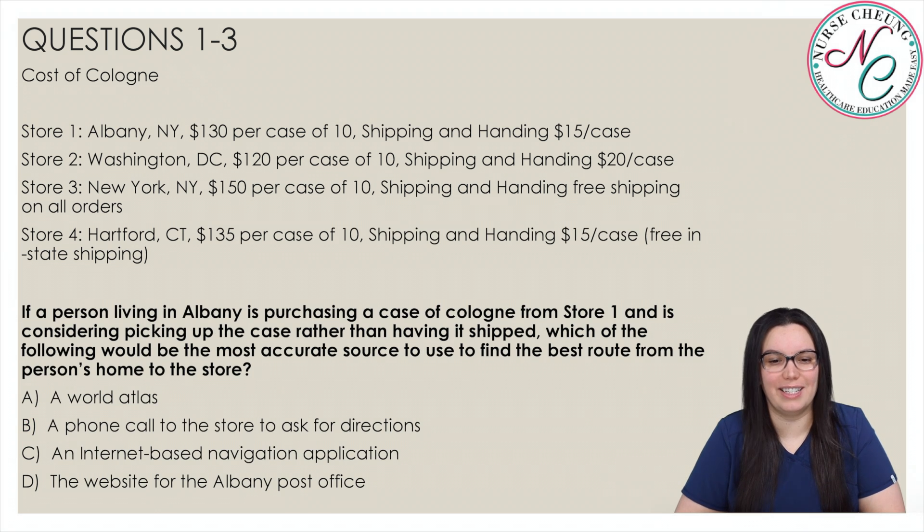And the last question in this example. If a person living in Albany is purchasing a case of cologne from store 1 and is considering picking up the case rather than having it shipped, which of the following would be the most accurate source to use to find the best route from the person's home to the store? Is it A, a world atlas; B, a phone call to the store to ask for directions; C, an internet-based navigation application; or D, the website for the Albany Post Office?